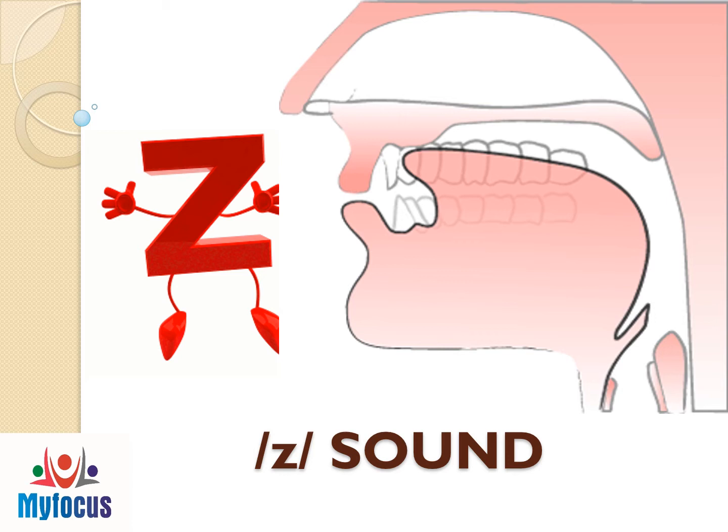Practice the zzz sound with me. Zzz, zzz, zzz.